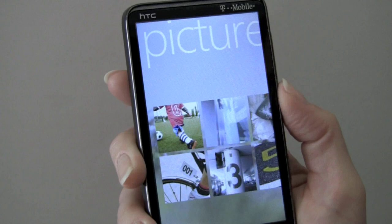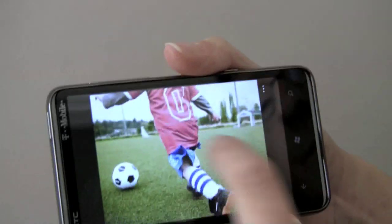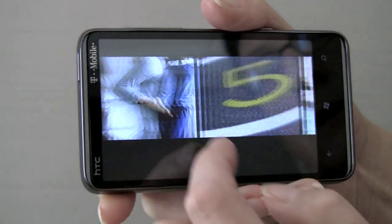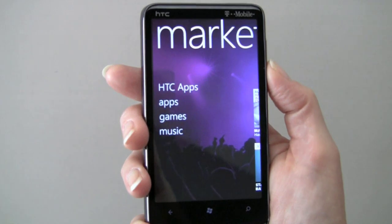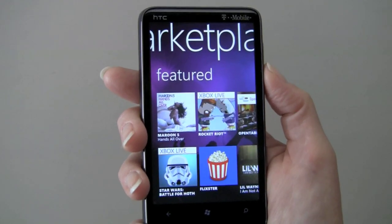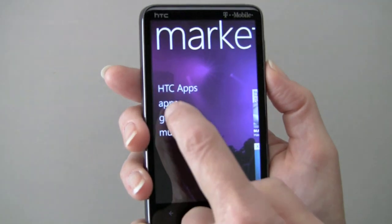The Photo tile takes up two spaces and will cycle through — you can set it to be active as a slideshow of your photos. You can take a look at the Microsoft Photo Viewer — that's very fast. You can do either a full page or the strip view by pinch zooming. There's the Marketplace right here, and you can see HTC apps particularly since it's an HTC phone. You can look at all apps, games, or music, and then slide to see what's been featured, look for local concerts, and so on.